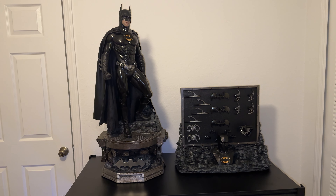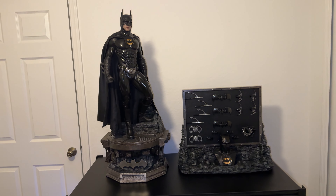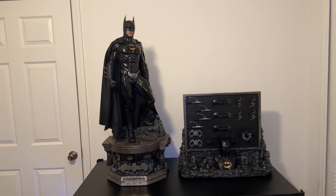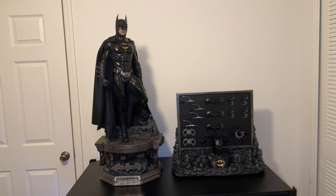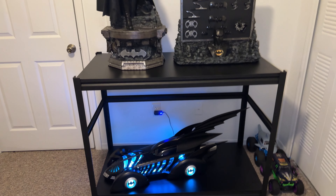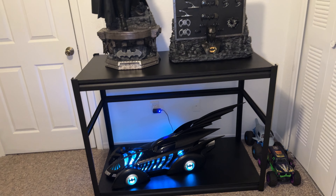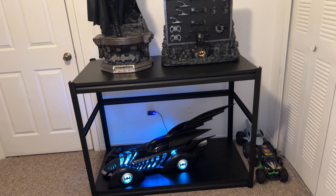I sold both of them. Also, I had the Grim Knight — I also sold that one. So I got rid of those three statues. I got these two, which look really nice. I put the Jazz Inc.'s 1995 Batmobile right below the statue.